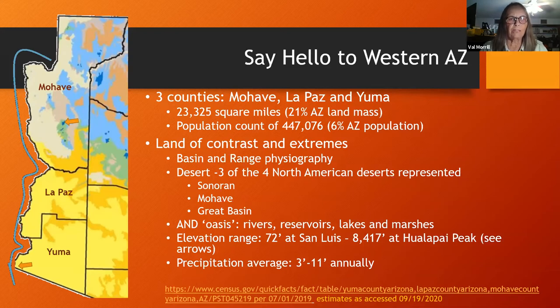Basin and Range physiography has been mentioned. We are representative of three of the four North American deserts, missing only the Chihuahuan, but especially what makes us unique is the oasis factor of the rivers, reservoirs, lakes, and marshes in our part of Arizona. Elevation can range as low as 72 feet down in San Luis, Arizona, and as high as 8,417 feet at Hualapai Peak, and precipitation can average as low as 3 and as high as 11 inches annually.